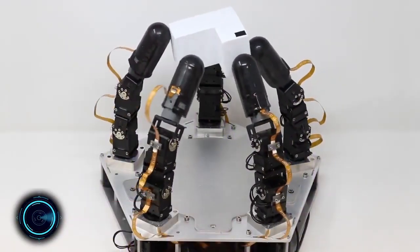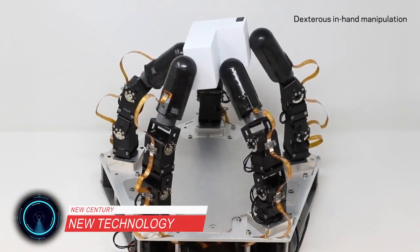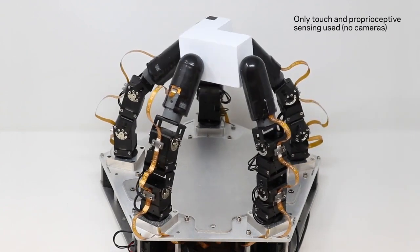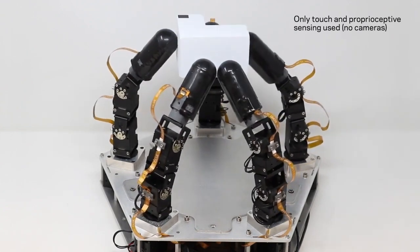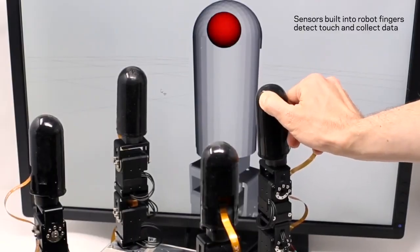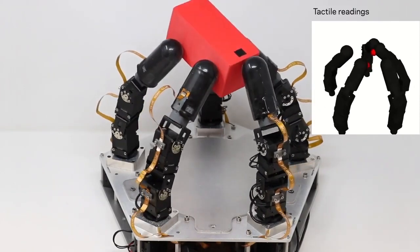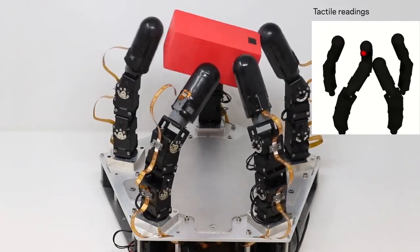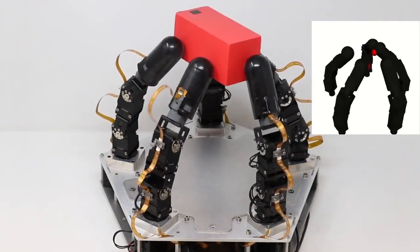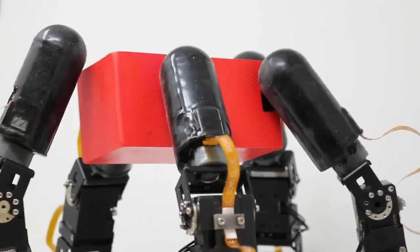Researchers at Columbia Engineering demonstrate a highly dexterous robot hand that combines an advanced sense of touch with modern learning algorithms to achieve a high level of dexterity. As a demonstration of skill, the team chose a difficult manipulation task: executing an arbitrarily large rotation of an unevenly shaped object in-hand while always maintaining a stable, secure hold.